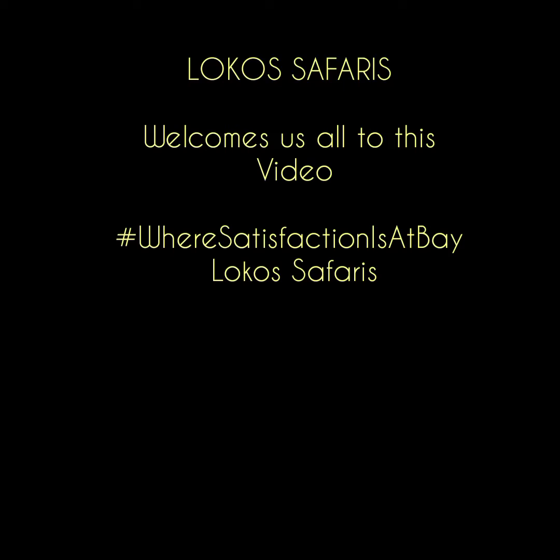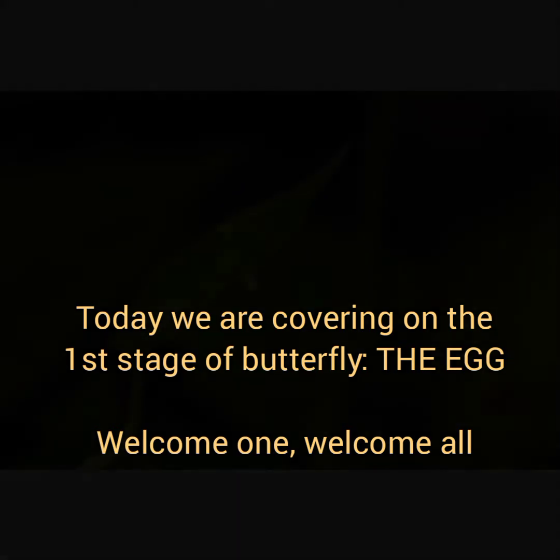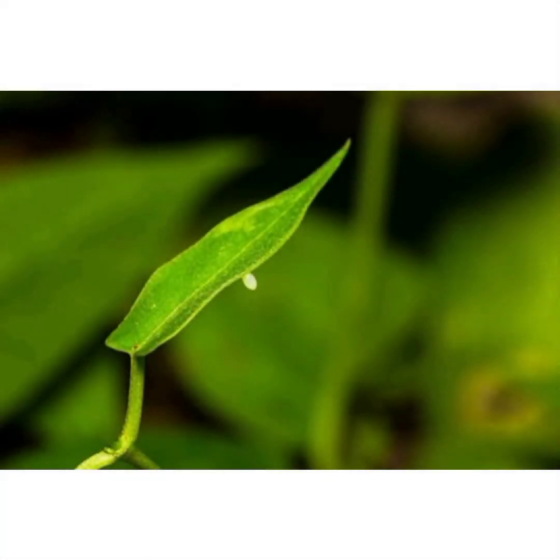Hello guys, once more I welcome you all to this video. Today, Locust Safaris is premiering on the first stage of the butterfly, which is the egg stage, and we want to give you some information that pertains to this stage. I hope this finds you well and we'll all enjoy the video together.